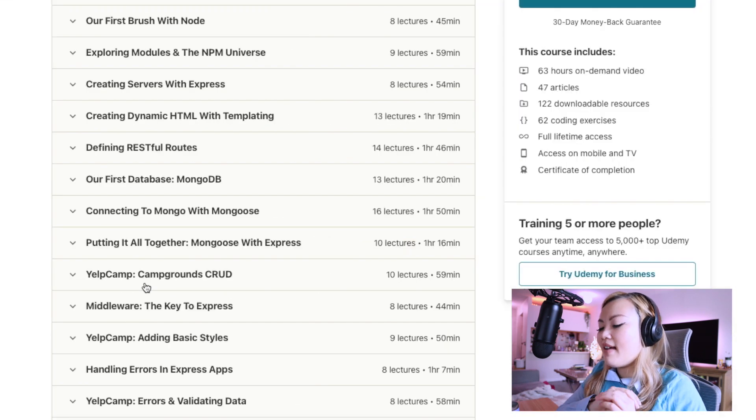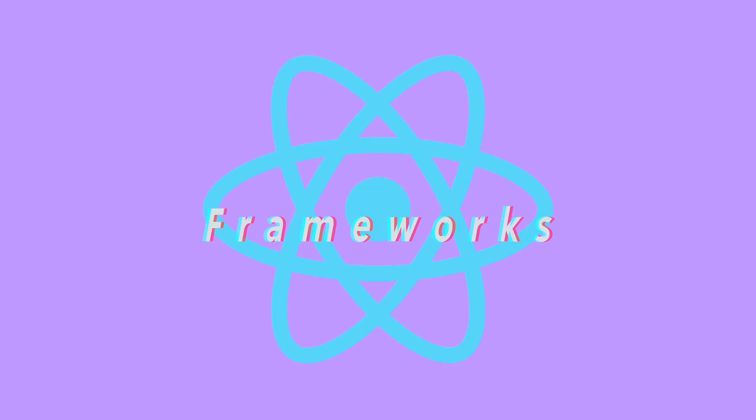Colt Steele has a huge project called YelpCamp that a lot of people use, and it's a great project to follow through. However, I think it's important that you also build your own personal projects outside of what the courses offer. Imagine all these students taking the same course — they all have YelpCamp. You need to stand out with new projects and new ideas, not just the projects from tutorials.